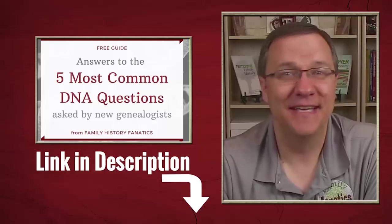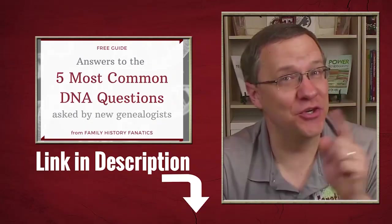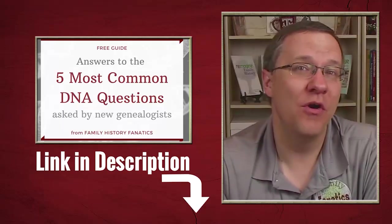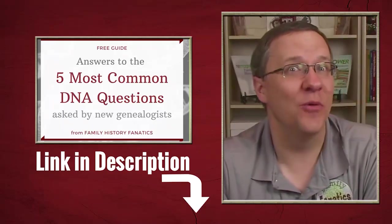Welcome to Family History Fanatics, where we love helping you climb your family tree and have fun along the way. If you're new to genetic genealogy, chances are you have tons of questions. Be sure to check out the link in the description below for our free guide to the five most common DNA questions that we have answers to.